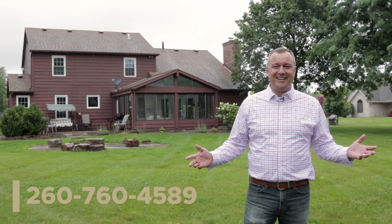With backyard trails and an association pool, this is a home that you're sure to love. If you have questions on this or any other home in the marketplace, call me on my cell phone at 260-760-4589.